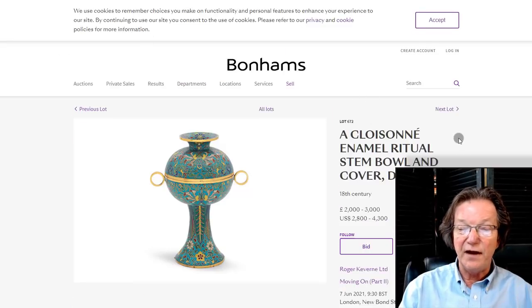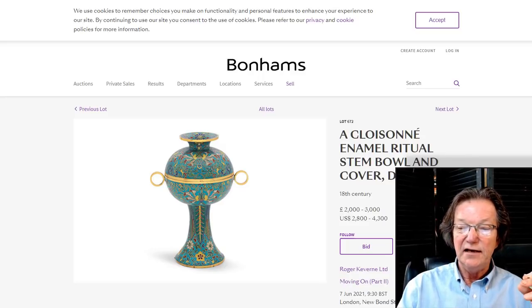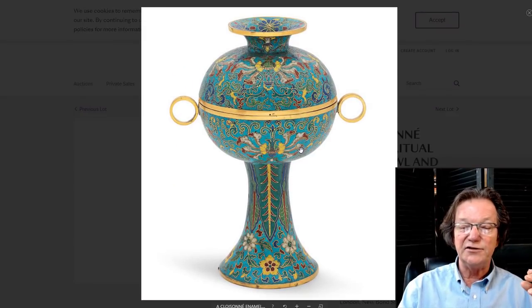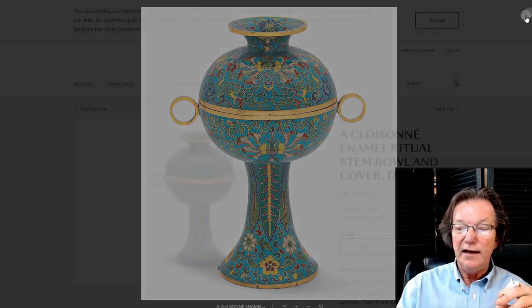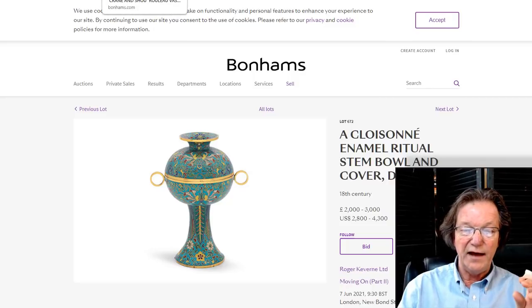There are also some very fine cloisonnés. This is a Qianlong ear example from the 18th century — a ritual bowl they call a dao or dou. It's in beautiful condition, with exceptional gilding and a great shape. The upper section is very reminiscent of Han bronzes made with loop handles, though those had a shorter base. Estimated at $2,800 to $4,300, it will likely go through that estimate.